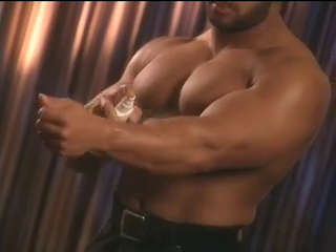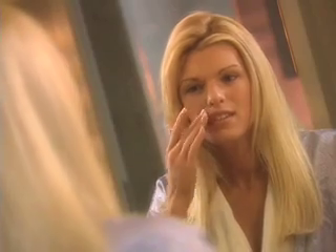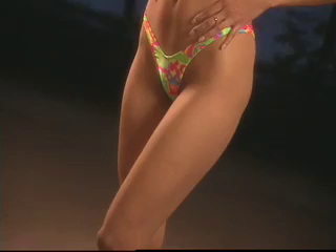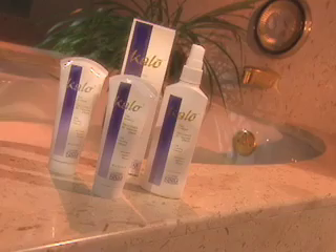Simple and easy to use, Calo is great for bodybuilders, swimmers, cyclists, or anyone who wants a great looking hair-free body. Calo is effective on facial hair, back hair, leg hair, and even safe for sensitive private areas. Calo is the easy, painless solution for hair removal for men or women.